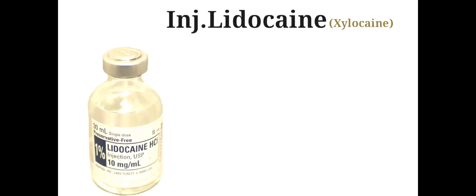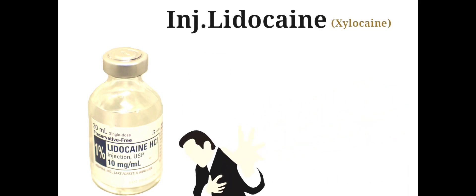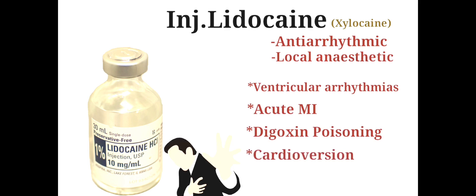Injection Lidocaine is an anti-arrhythmic drug used to treat irregular heart rhythms. It is used for the treatment of ventricular arrhythmia in acute myocardial infarction, digoxin poisoning, cardioversion or cardiac catheterization if amiodarone is not available or contraindicated.